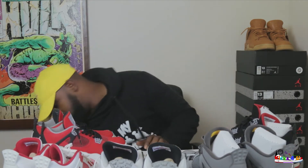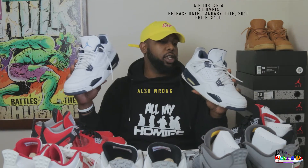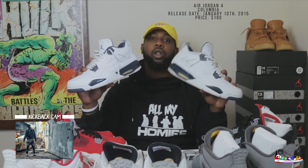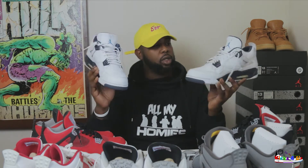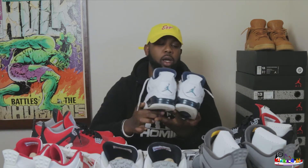The next pair would be the Columbia Fours. These would be the ones I've had the next longest. You can also tell by looking at them that they've been worn and I've had them for a nice amount of time. You always need your nice blue shoe — dark blue, navy. Navy's my favorite color. So I wish I could wear these more, but at this point I'm kind of trying to preserve them a little bit, so I just pull them out on special occasions.